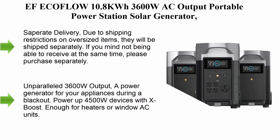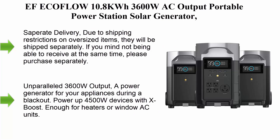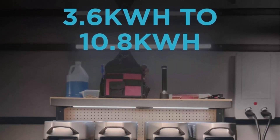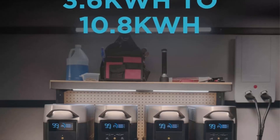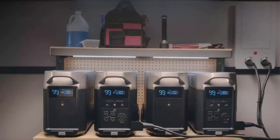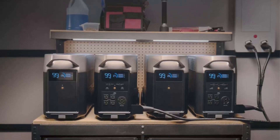Top 4: EcoFlow Delta Pro — 10.8kWh, 3600W AC output portable power station solar generator with 2x smart extra batteries. A generator for whole home backup, outdoors, RV, high-power appliances, and emergency use.